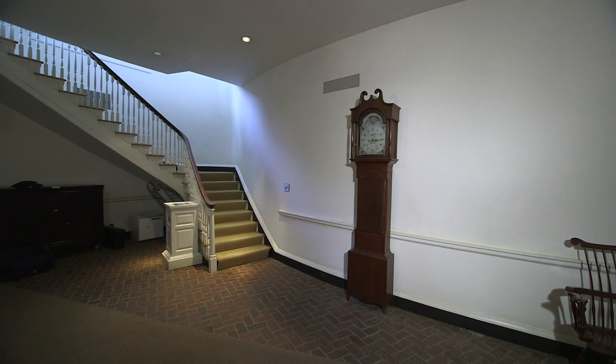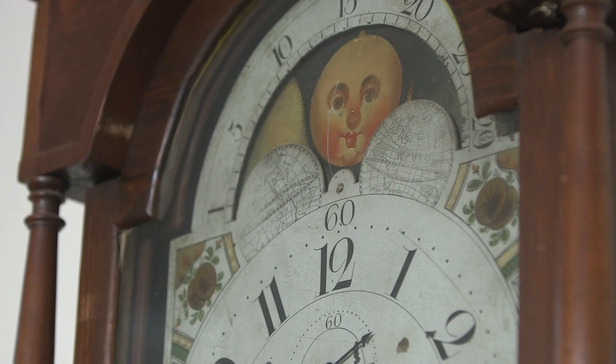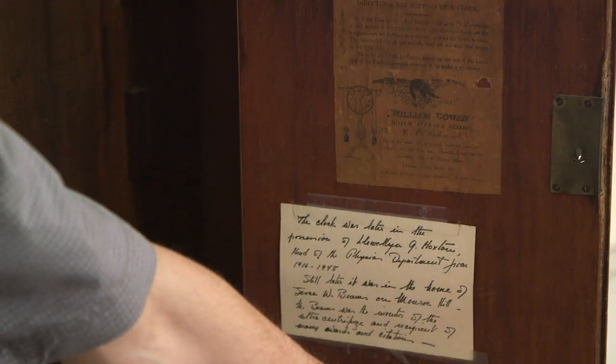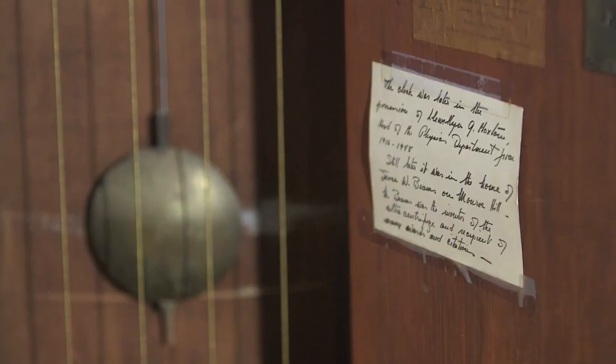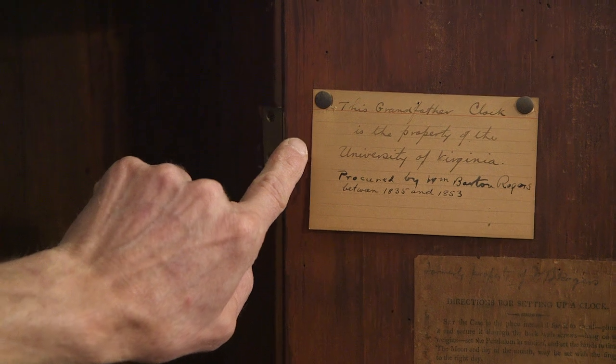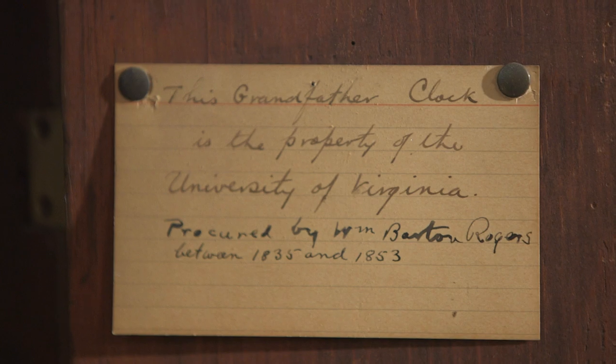We have a tall case clock that has a long history of being at the University. When you come in you'll hear it ticking and periodically chiming. Often, very typical of tall case clocks, people leave behind bits of history. The grandfather clock is the property of the University of Virginia, procured by William Barton Rogers between 1835 and 1853.